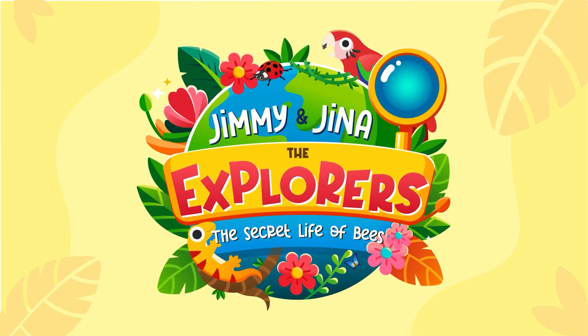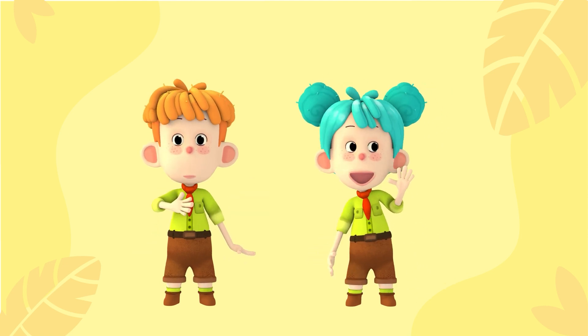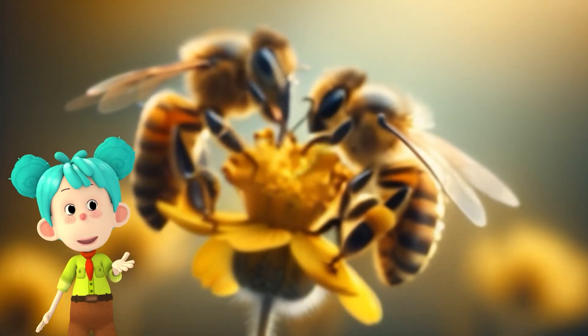Jimmy and Gina, the Explorers! Buzzing Around: The Secret Life of Bees. Hi friends, I'm Jimmy. And I'm Gina. Today we're exploring the buzzing world of bees.